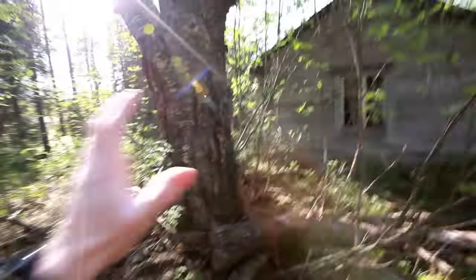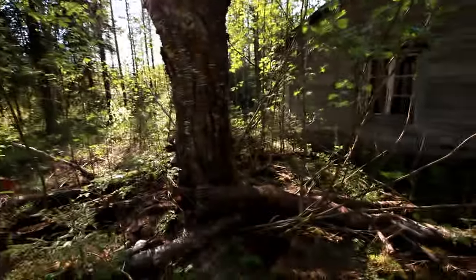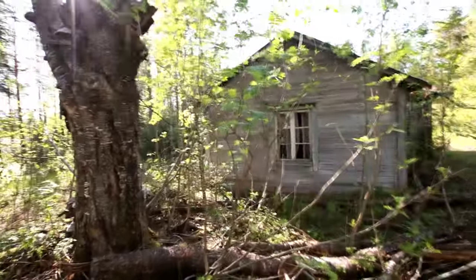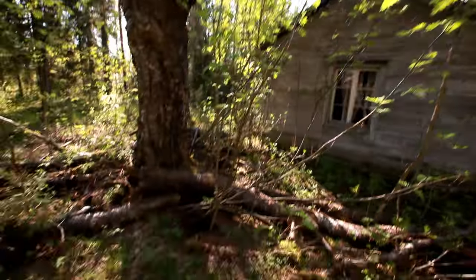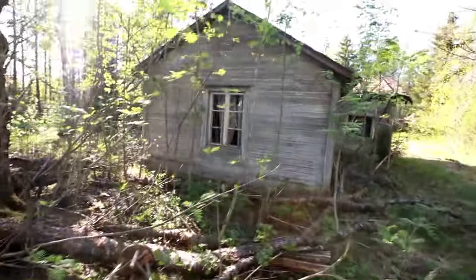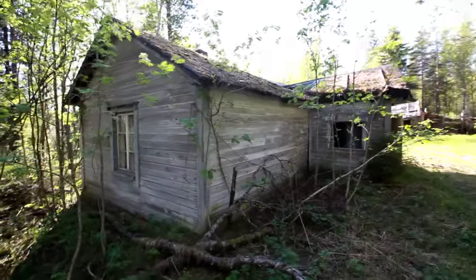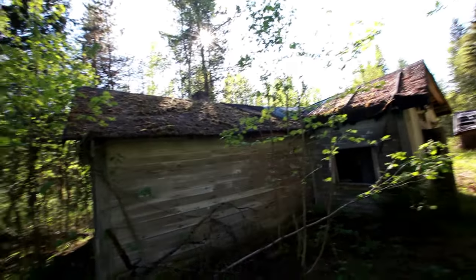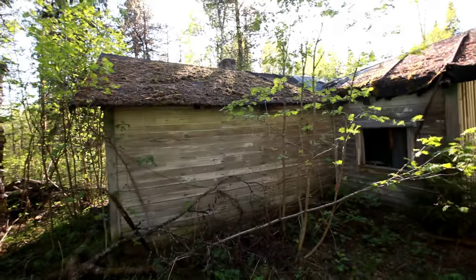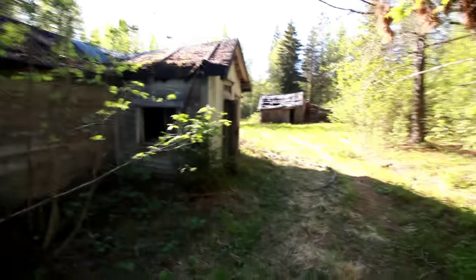If you've seen my previous episodes, you know I really like trees. We'll try to go inside that place. The roof has collapsed and some moss is growing on it. There are some other buildings and structures inside this place.